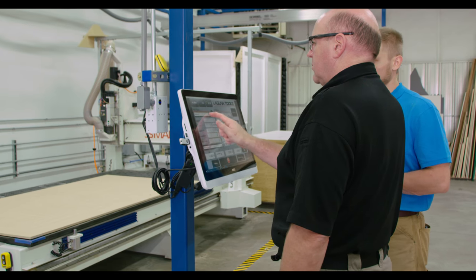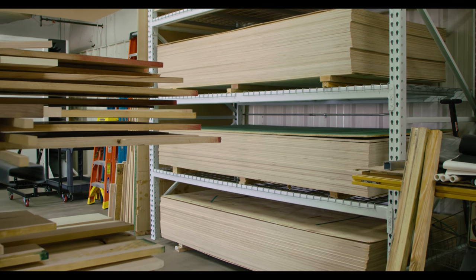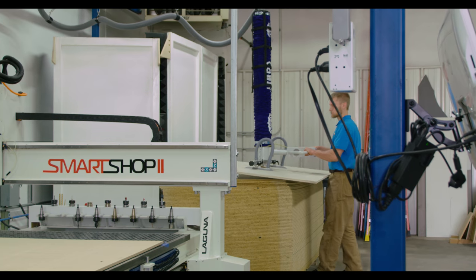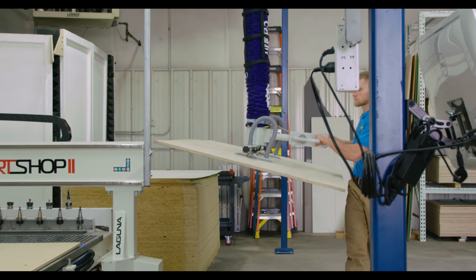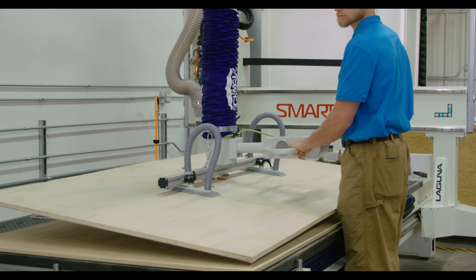Most importantly, my crews now have very little ergonomic risk in the processes they're doing. Before, we used to have to take sheets from a cart, lift them into place, flip them, set them, and then remove them from the machine. Now with the vacuum lifter combined with the Smart Shop 2, we're able to float — literally one-handed — a 50-pound panel from a stack onto the machine, cut it, and move it off onto a completed stack of panels.